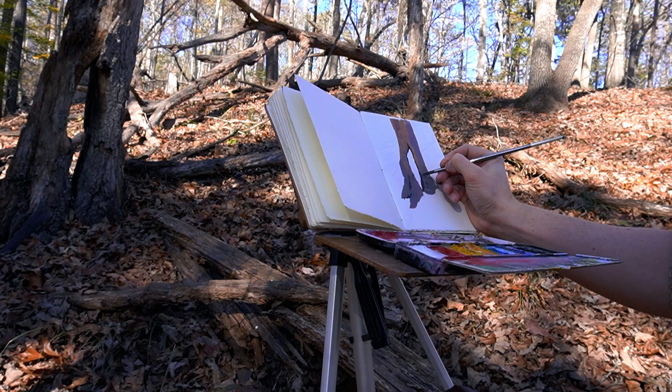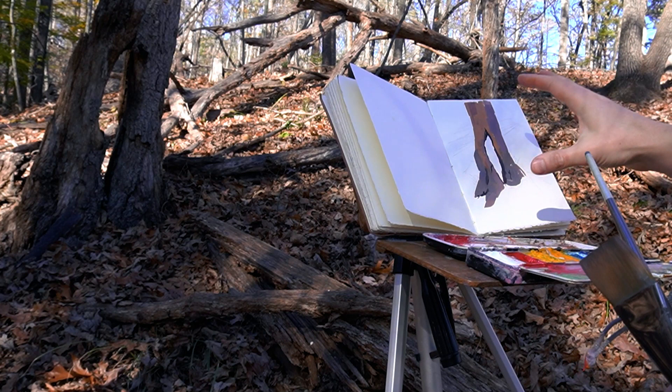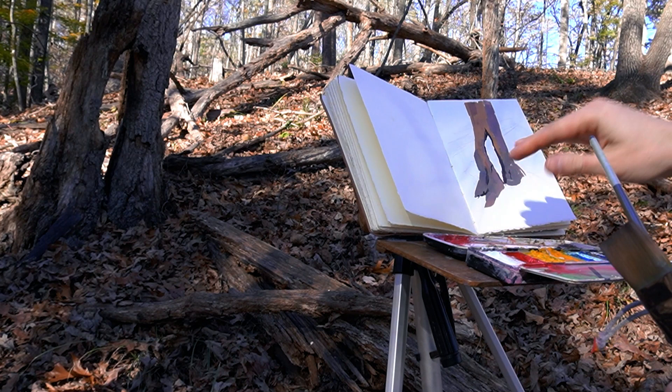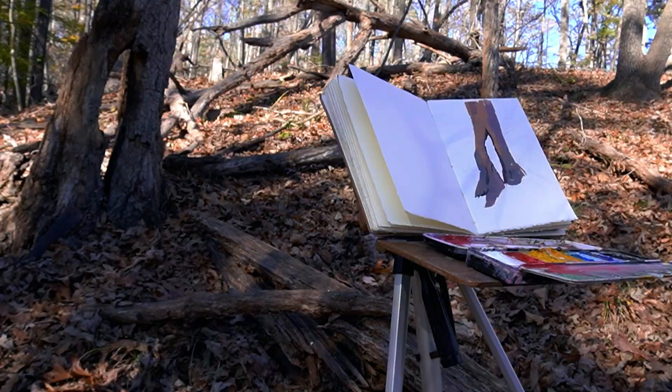The sun has shifted and a lot of things have moved. We're going to wait a while and start to put in some of the light in the back, because since the foreground is a bit darker we want to push the background a lot lighter. When the light comes back around into this tree we'll put the light back into the tree, but for now we'll focus elsewhere. This is sometimes how you need to work when painting from life.